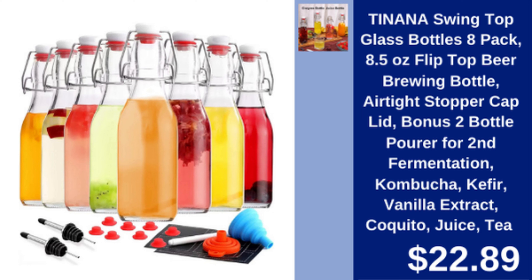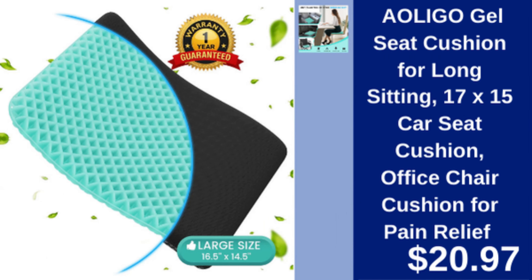Tanana swing top glass bottles — 8 pack airtight 8.5 ounce flip top bottles, ideal for kombucha, juice, and more, with bonus pourers. $22.89.